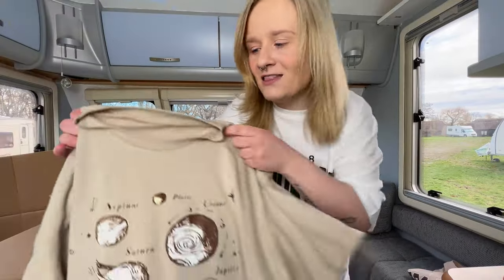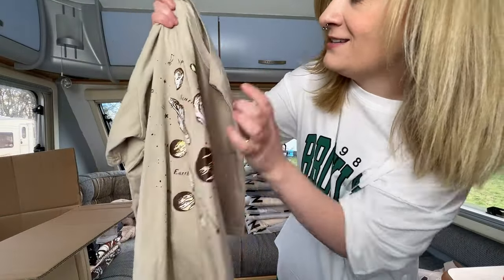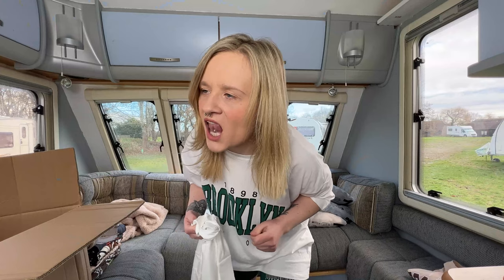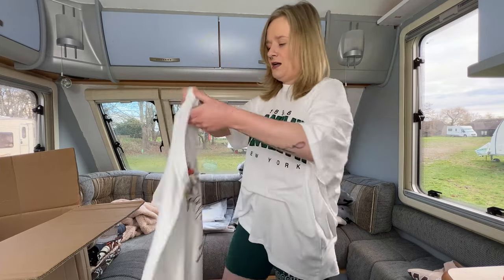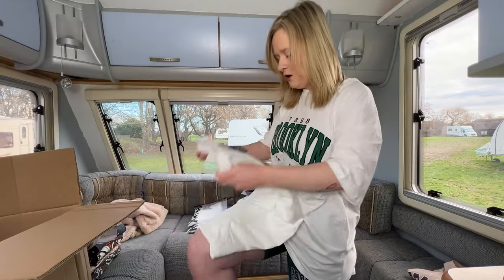Oh, this is my favorite t-shirt out of all of them — it has the planets on it. Hear me out: you know how everyone says 'I love you to the moon and back'? I made up my own version: 'I love you all the way up to Pluto and around the rings of Saturn and back.' And this t-shirt has both Pluto and Saturn on it! But wait — Shein got the size wrong, they gave me a large. I really like this one, why did it have to be this one they messed up and not the Arizona school-gray one?